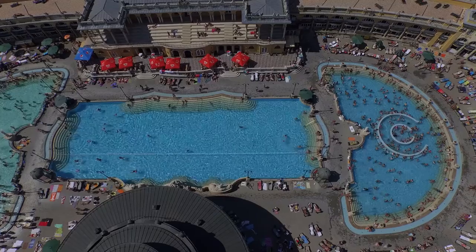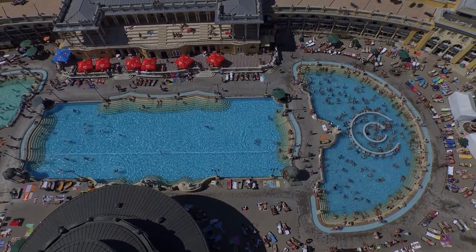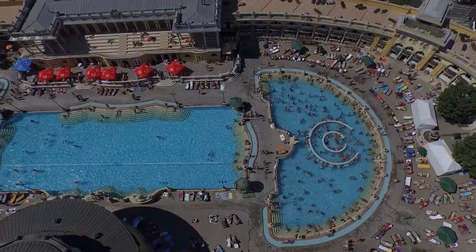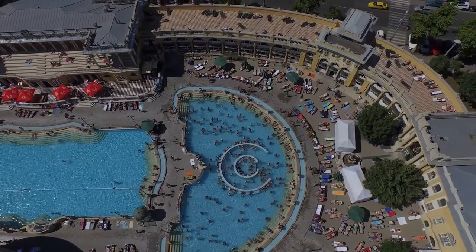Visiting and bathing in hot thermal water is an excellent choice should you wish to spend a relaxing day while in Budapest. However, there are certain physical conditions for which soaking in thermal water is not only not recommended but even contraindicated.